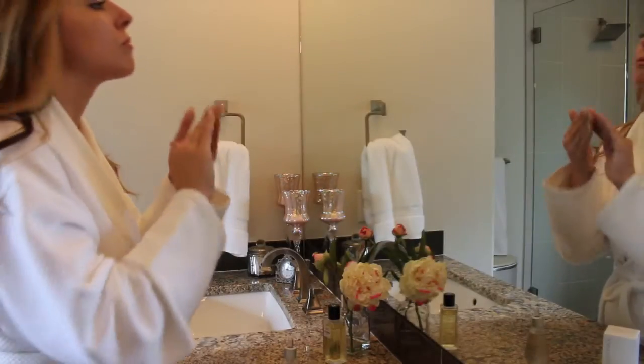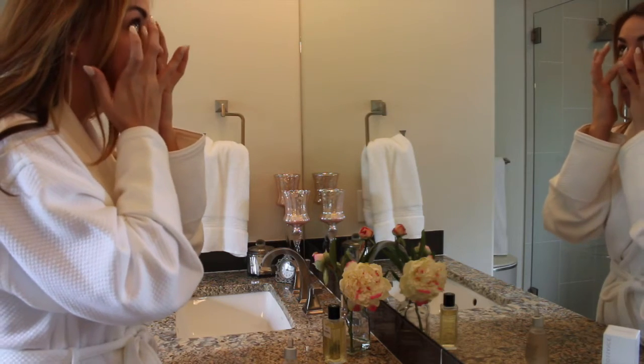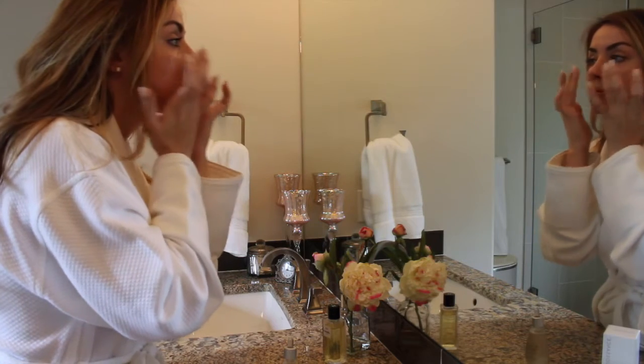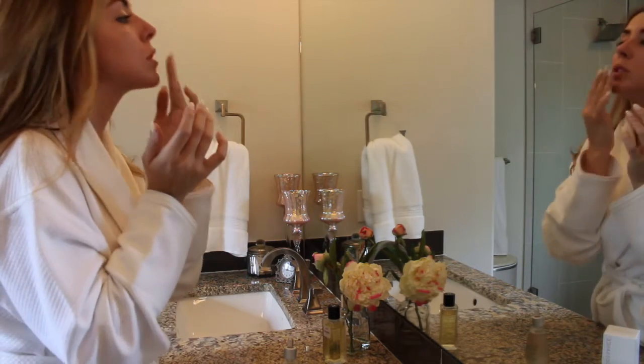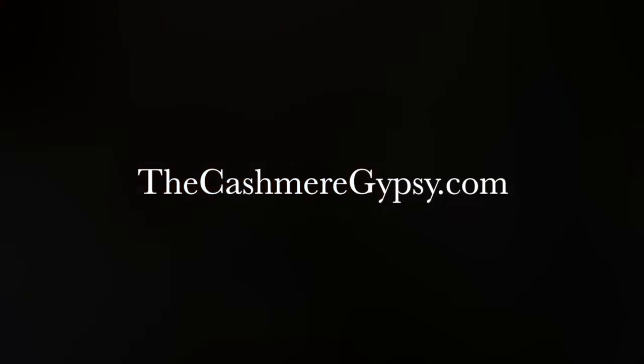Last but not least, I focus on my eye area and lips. Biosance moisturizes both these areas beautifully and I've noticed a difference in my eye area and hydrated lips, as well as decreased lines in my forehead. Biosance makes a fantastic daily moisturizer, and I've also noticed its nourishing benefits post peel.